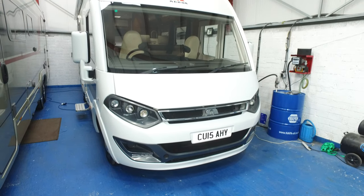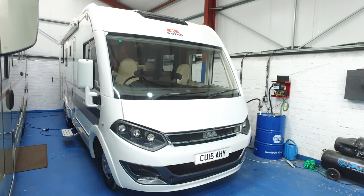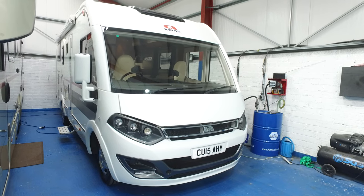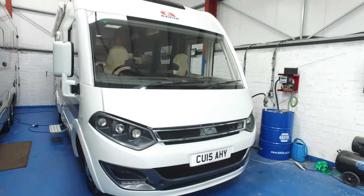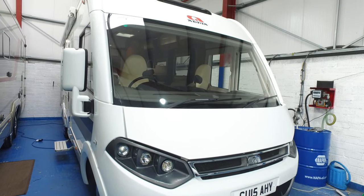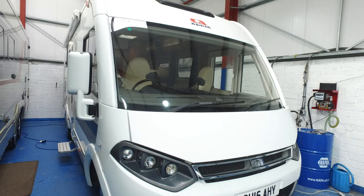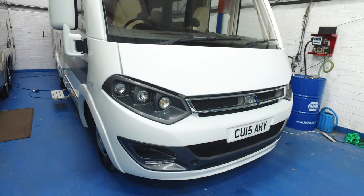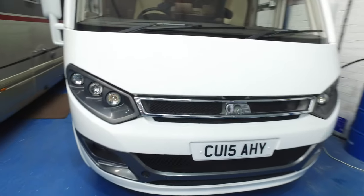Welcome to Serenity Leisure's video for this 2015 Adria Sonic Prestige. Just arrived with us October 2021. This came directly from the previous owner who bought it brand new. It has done 3,000 miles only and is absolutely gorgeous. This is the second motor we bought directly off this customer.